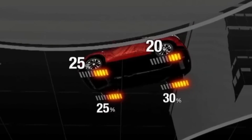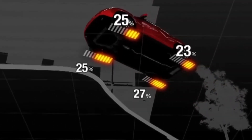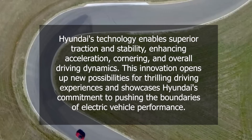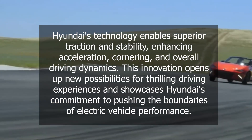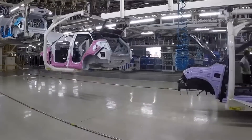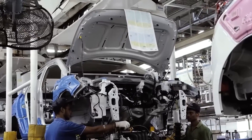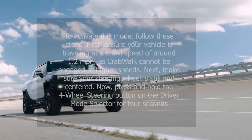The individual control of each wheel offered by the in-wheel drive system has the potential to revolutionize the performance of electric vehicles. By optimizing torque distribution, Hyundai's technology enables superior traction and stability, enhancing acceleration, cornering, and overall driving dynamics. This innovation opens up new possibilities for thrilling driving experiences and showcases Hyundai's commitment to pushing the boundaries of electric vehicle performance. While other automakers have explored similar technologies, none match the level of maneuverability and innovation brought by Hyundai's in-wheel drive system.